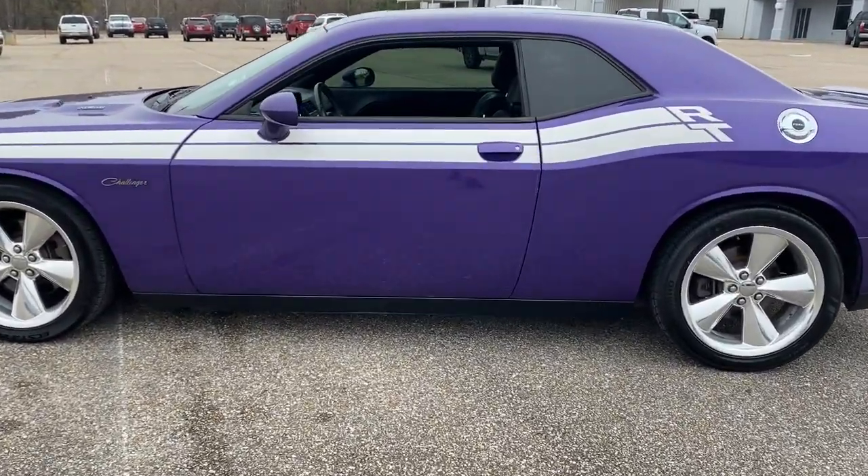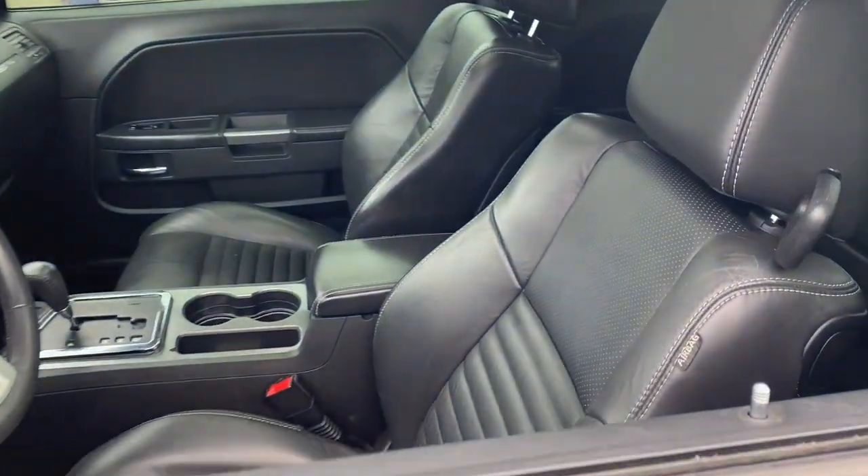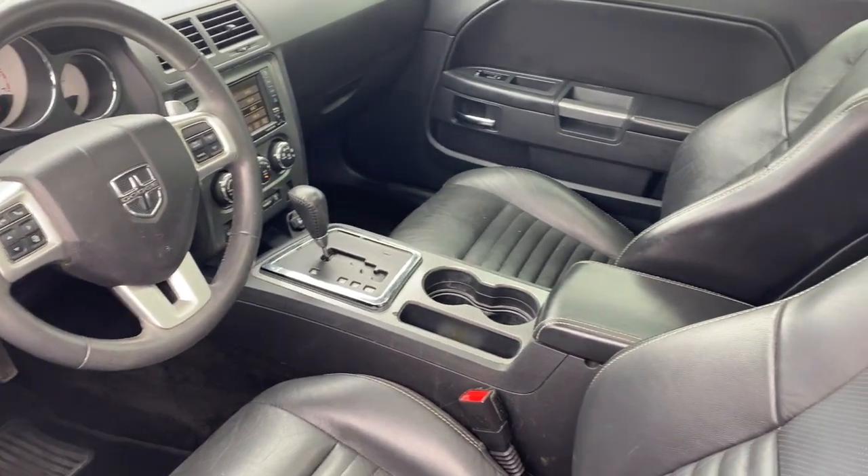The following are some of this vehicle's highlighted options: keyless entry, sun and moonroof, fog lamps, satellite radio, and steering wheel audio controls.